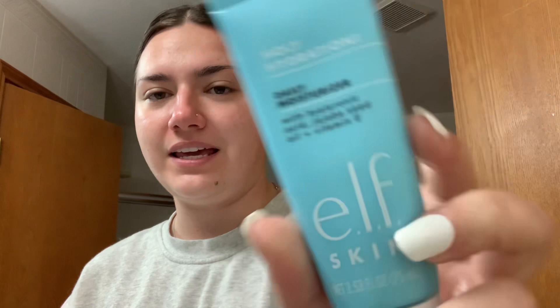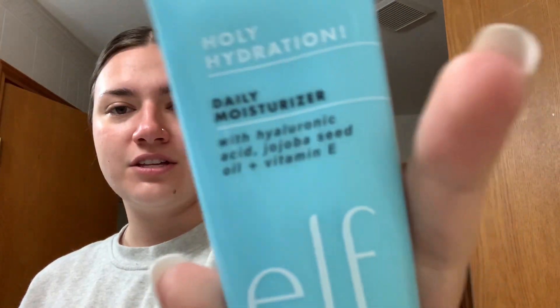It has hyaluronic acid, jojoba seed oil, and vitamin E. I still have my Ordinary products — I just use those at night, because in the morning it makes my face look too oily. So that's my little three-step routine that I do every morning.